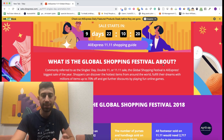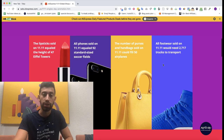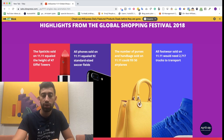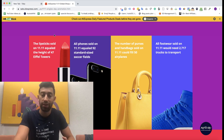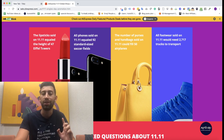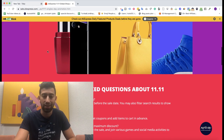This is the biggest sale of AliExpress and every Chinese supplier during the year. AliExpress even showed some interesting facts here — for example, they sold lipsticks on the previous 11.11 equal to the height of 47 Eiffel Towers, which is amazing and really interesting.